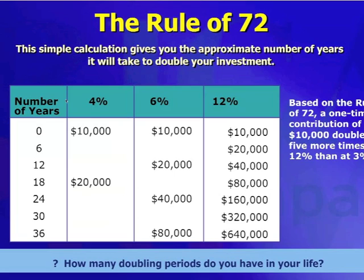What we find is banks right now are giving people actually less than 4%. Most of the banks I've been looking at today give about 1%. Well, one goes into 72, 72 times. So if you put $10,000 in at 1%, you're going to have to wait 72 years for your money to double.